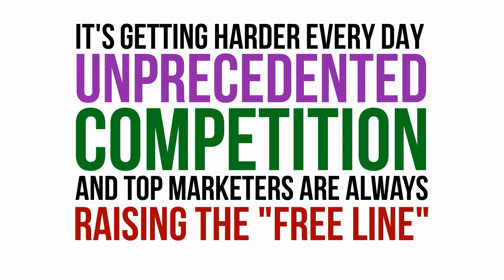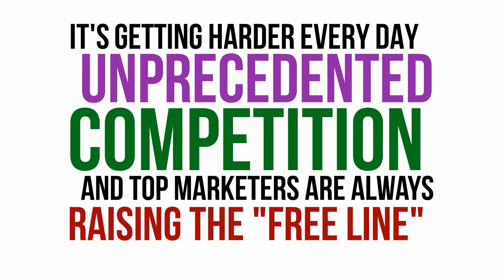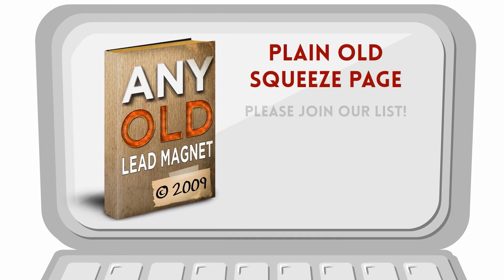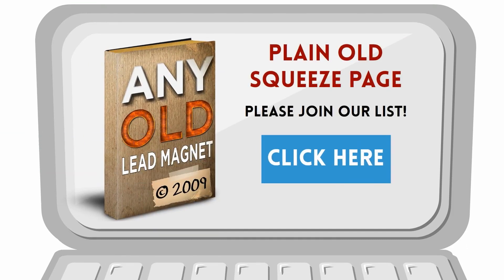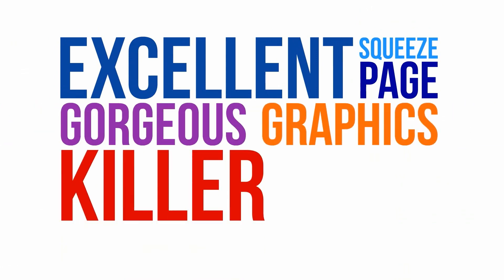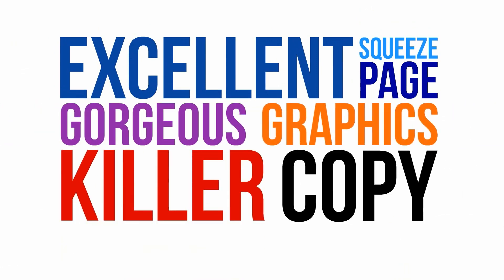In other words, the standard of quality for free incentive offers is always going up. The days of slapping any old lead magnet on a plain old squeeze page are over. Today, if you want to get even a half-decent conversion rate, you need an excellent squeeze page with gorgeous graphics and killer copywriting. And as for the lead magnet itself, it needs to be at least as high quality and useful as the content that your competitors are trying to sell.